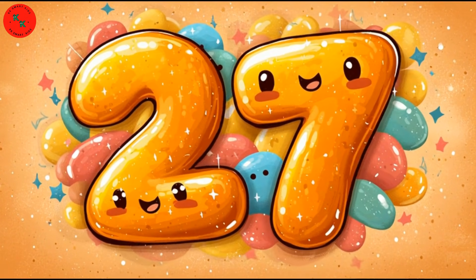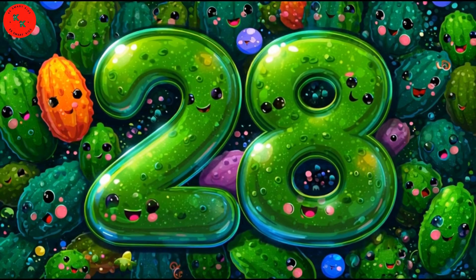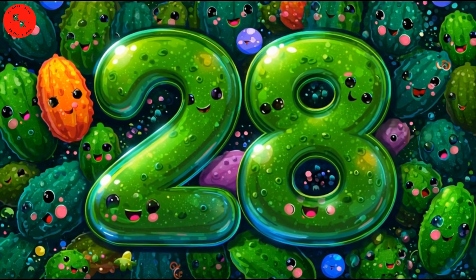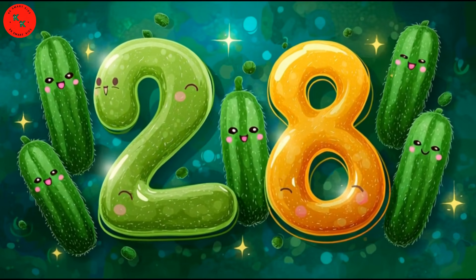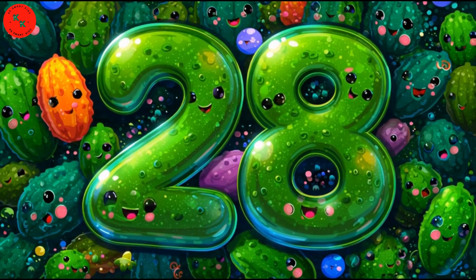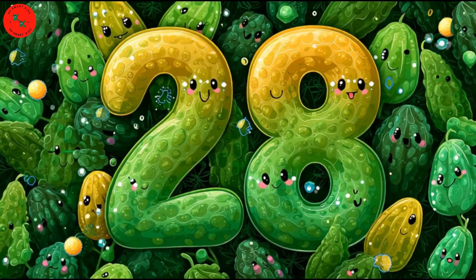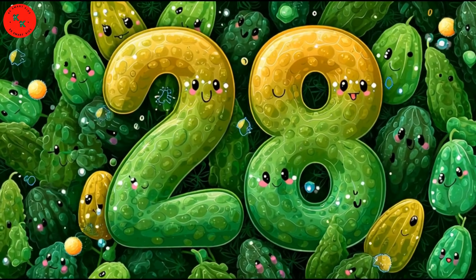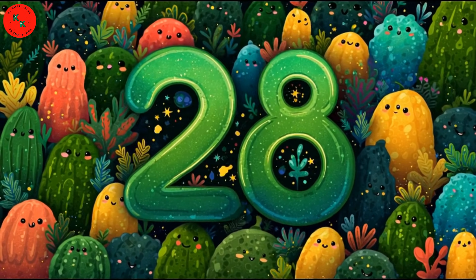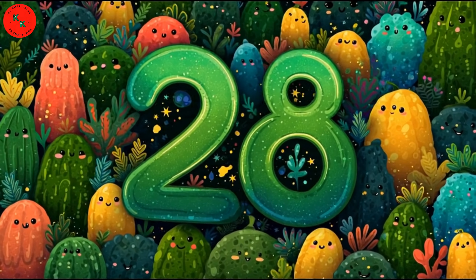Here comes number 28 — 28 bitter gourds! Meet our 28 bitter gourds: bumpy, dark green characters waving excitedly. Bitter gourds are dark green and bumpy, but super healthy! Let's count them now: 1, 2, 3...